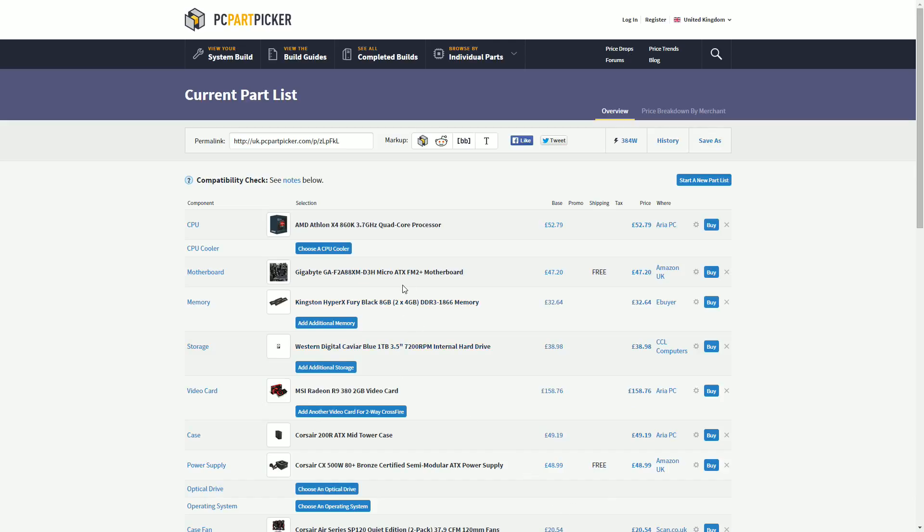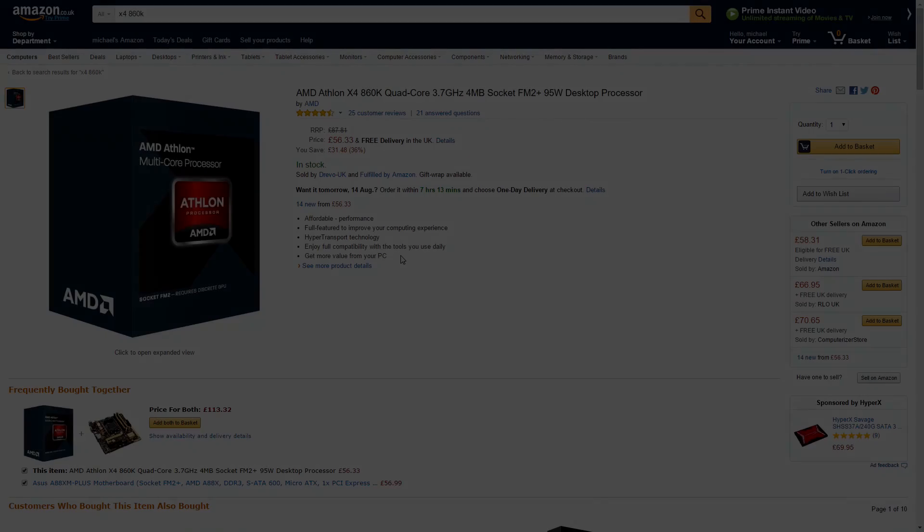Let's kick things off with the processor. As quoted on the Amazon page, it's 'affordable performance,' and that's exactly what this delivers — a quad core processor with 4 physical cores for under £60. It comes clocked at 3.7GHz, has 4MB of L2 cache, and a 95W TDP. AMD processors always have a higher TDP and tend to consume a bit more power.